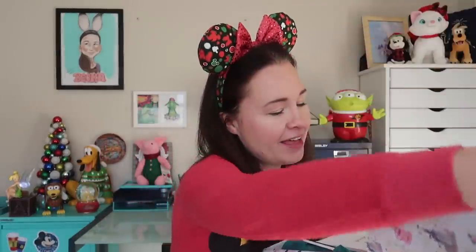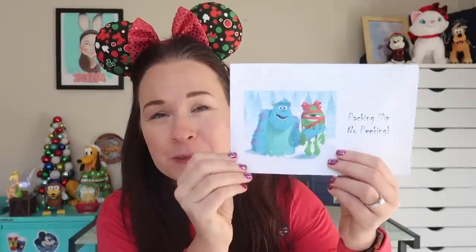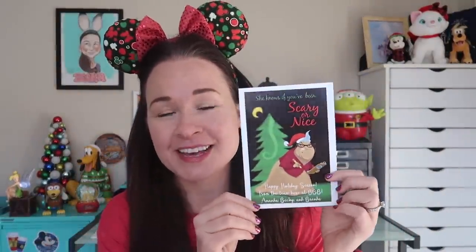I'm going to open it up and I love what they have done for their packing slip this month. They have a Monsters, Inc. themed no-peeking packing slip. You've got Mike Wazowski wrapped up in a little bow and you've got Sully. I will take a peek at this at the end of the video, even though I already know what's in here.